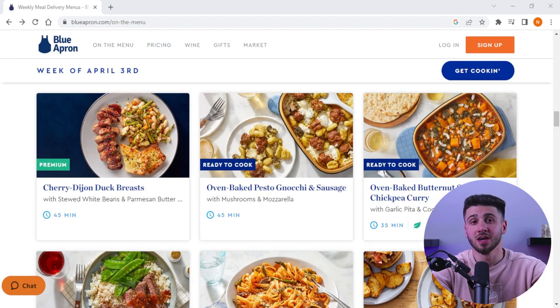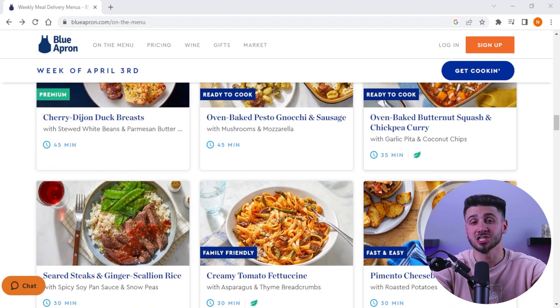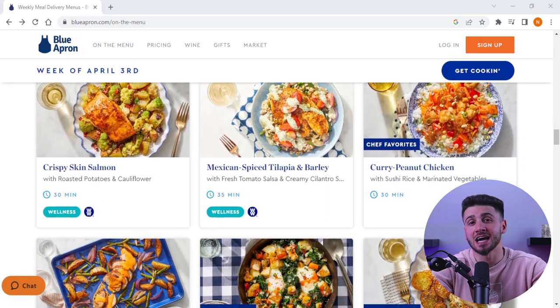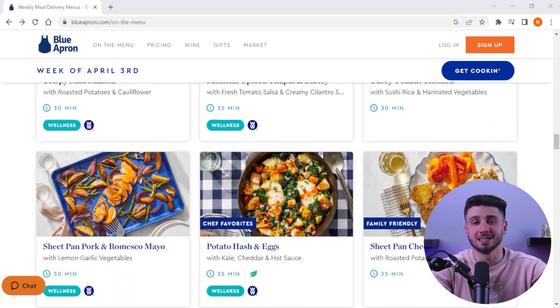Then once you've signed up, you'll be able to browse through a selection of recipes each week. These recipes are developed by professional chefs and are designed to be both delicious and easy to prepare.